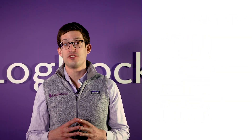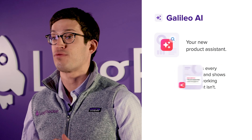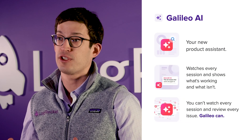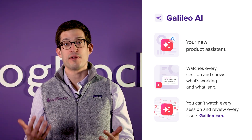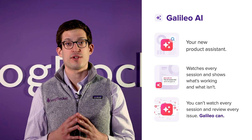That's why we're so excited to announce our Galileo AI. Galileo AI is the world's first product assistant that goes in and watches all of your customer experiences and shows you what's working in your software and what you can do to make the experience even better. Let me show you how it works.